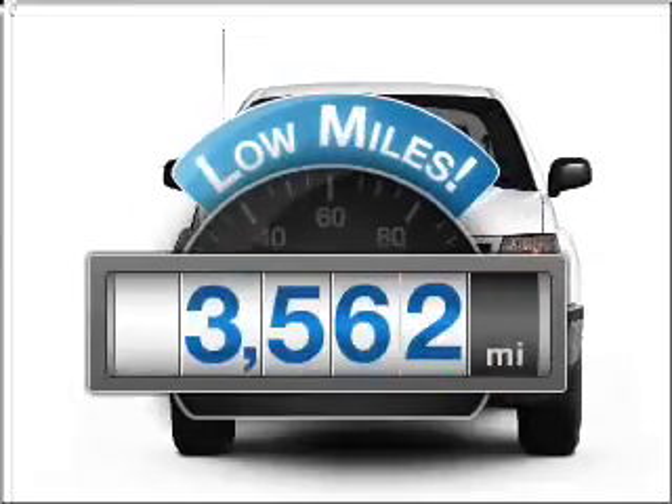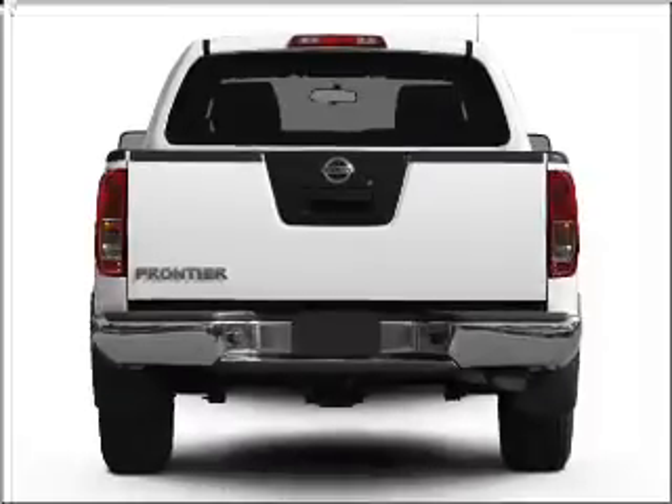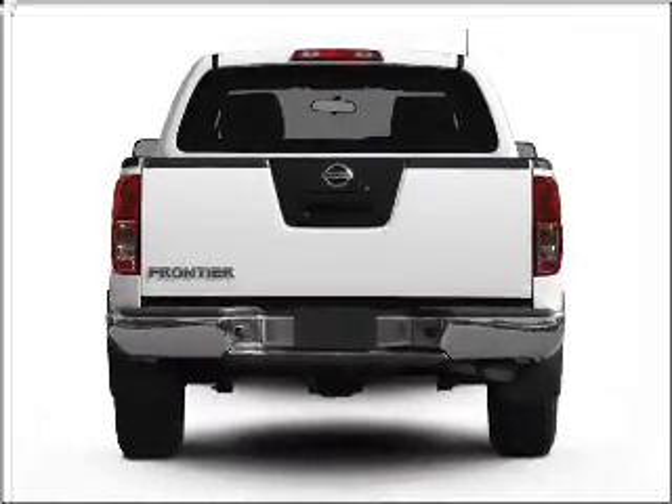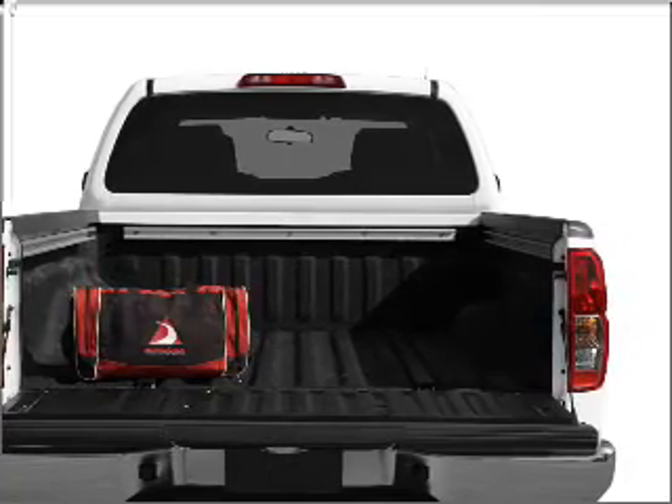A low odometer reading makes this vehicle a great value at this price. With a reliable six-cylinder engine connected to a smooth shifting transmission, the anti-lock braking system will keep you safe on the road.